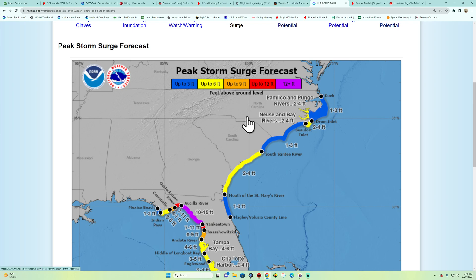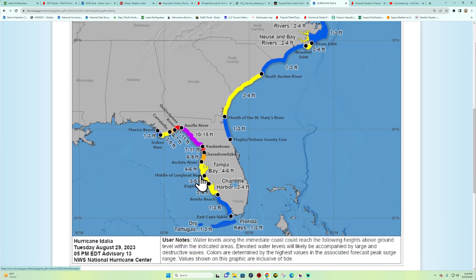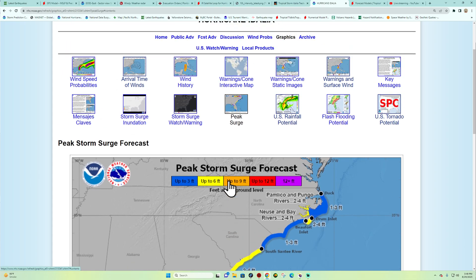The peak storm surge is still expected within this area. From the Suwannee River area down to Yankeetown, it looks like 7 to 11 feet, potentially higher — 12-plus feet shown in purple. Those are the mandatory evacuation zones. Tampa Bay looks like anywhere between 4 to 6 feet of peak storm surge. Hopefully it's not that high, but these warnings are issued when conditions are right.